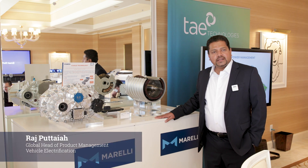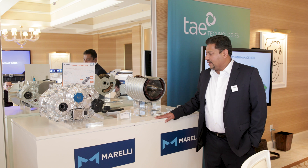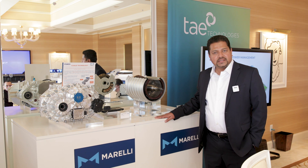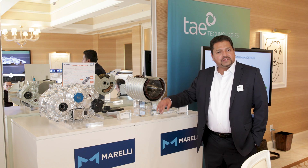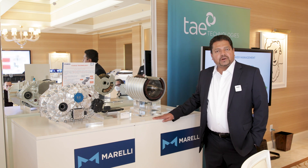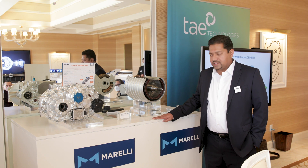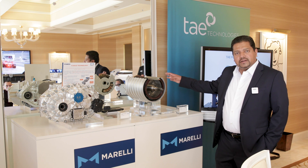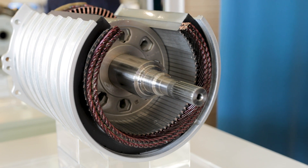Hello everyone, my name is Raj Bhattaya. I'm the Global Head of Product Management for Vehicle Electrification at Morelli, and welcome to the Morelli CES Exhibit 2022. Today I'll take you through our electrified powertrain portfolio, and we will also introduce you to some of our partner companies that we're working with on developing advanced technology.